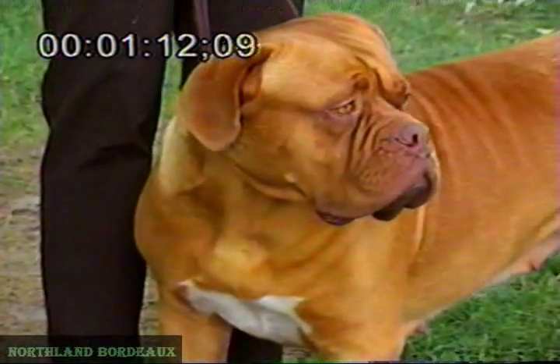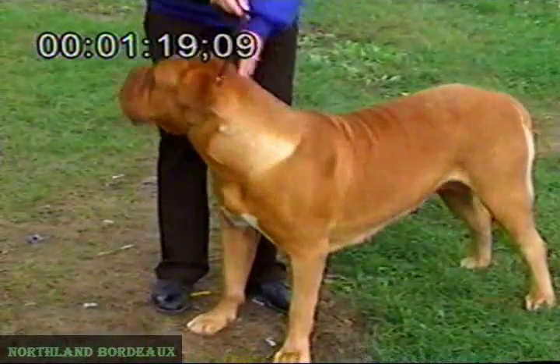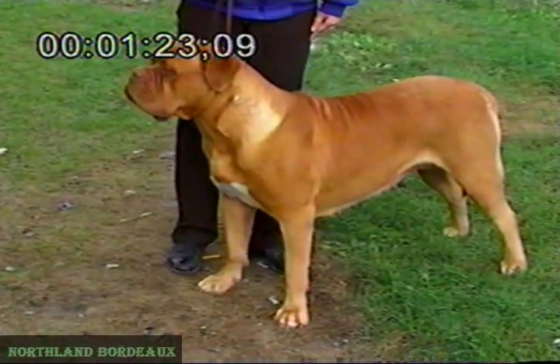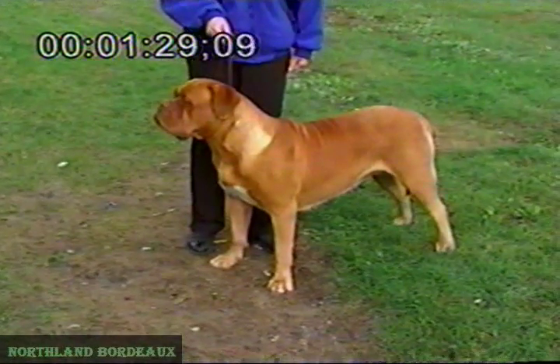She shows a definite chin. To be hypercritical, I would like to see her show even more chin, and she could do with a bit more wrinkles, a bit more furnishing. But head-wise and quality-wise, it is a decent, feminine, strong head.